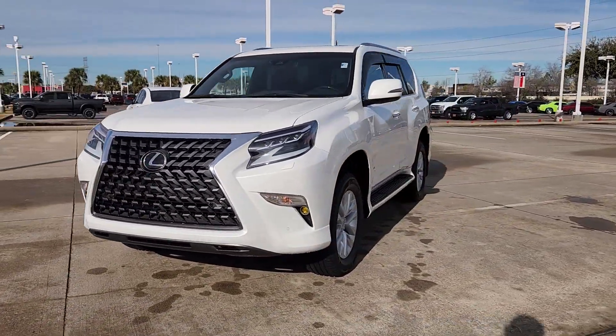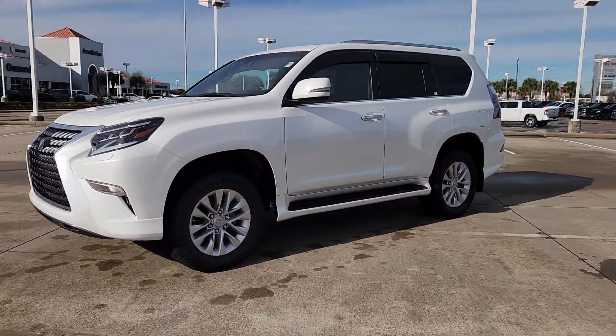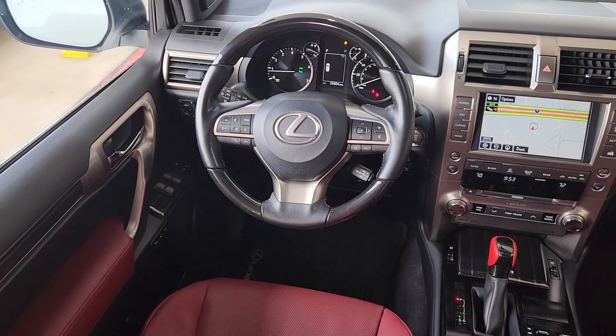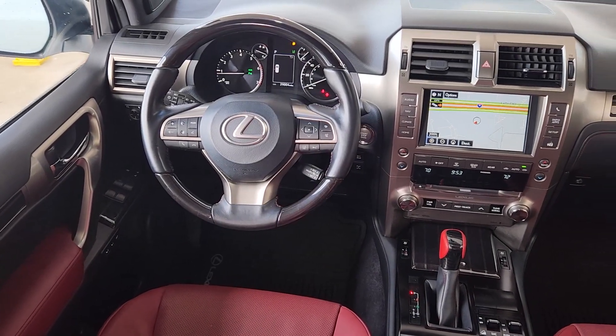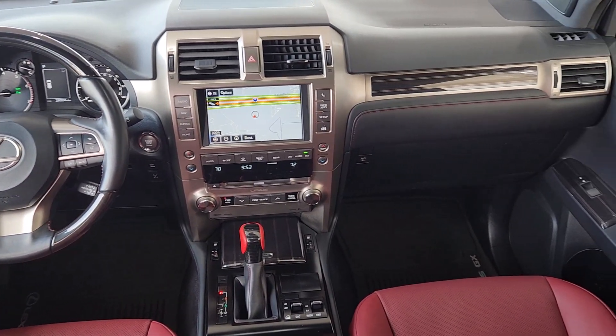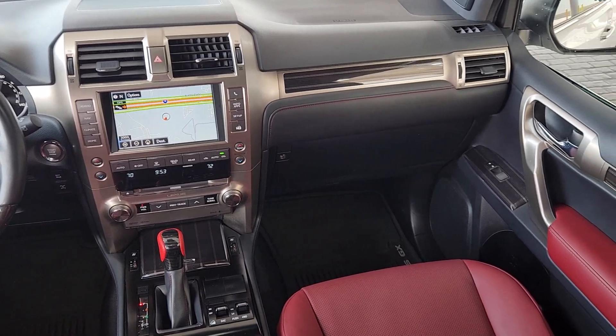These are just some of the great options this vehicle comes with: keyless entry, moonroof, backup camera, heated mirrors, satellite radio, power passenger seat, power driver seat, third-row seat, steering wheel audio controls, and dual-zone AC.